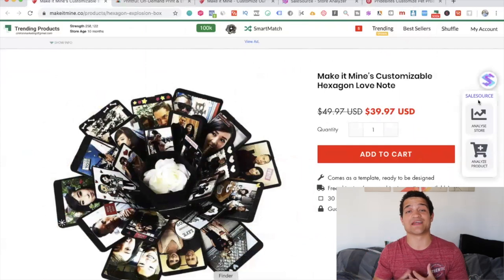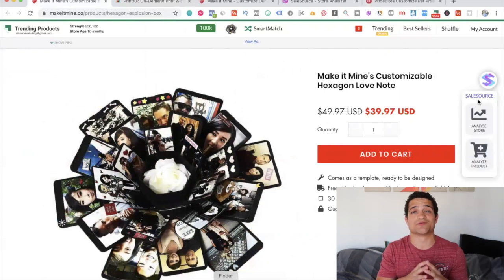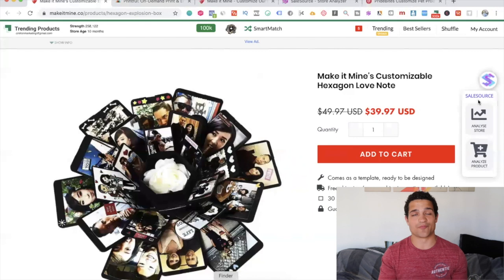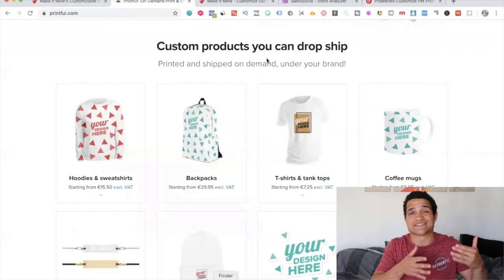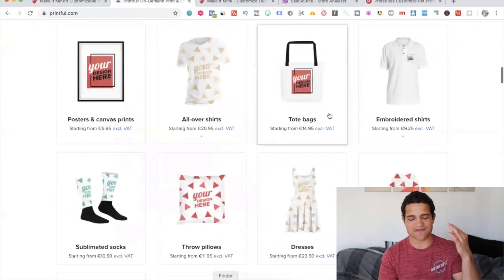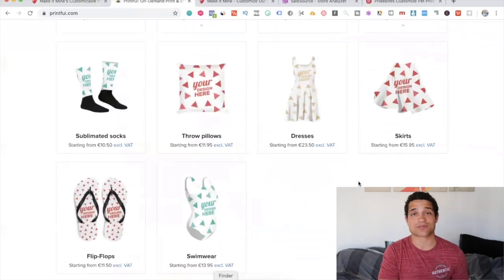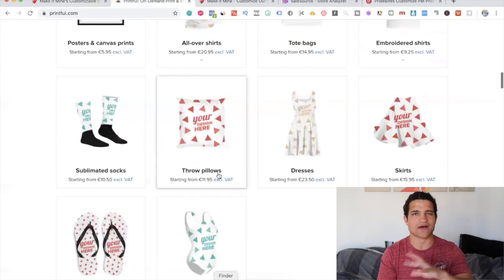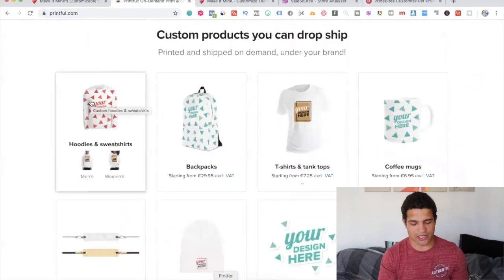You might be thinking this particular product is very hard to compete against and complicated to source — and it is a little harder than regular products. But all you have to do is either go to an AliExpress supplier that directly focuses on custom products, or go to a local supplier. If you want to start out even easier, go to somebody like Printful — you can start with products that are easier to personalize, like hoodies, backpacks, tank tops, stickers, phone cases, socks, throw pillows, dresses, or swimwear.